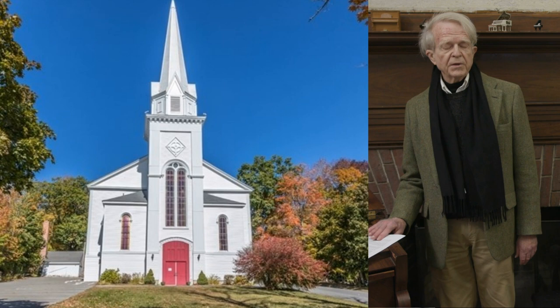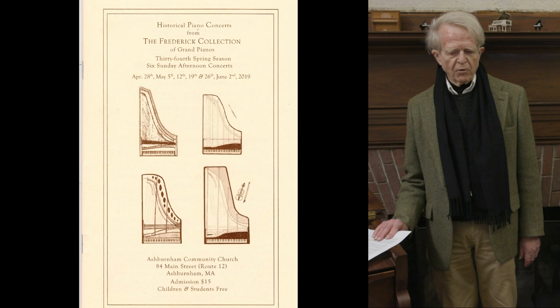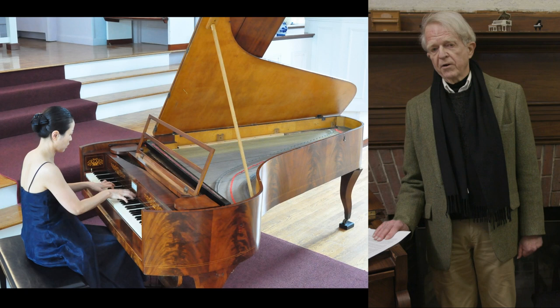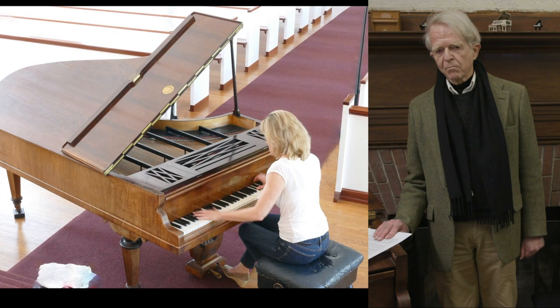In addition to tours and demonstrations for individuals grouped in small classes, we present, in normal times, two kinds of concerts. Those at the Ashburnham Community Church, which can comfortably seat about 130 people — in those concerts we use one piano with matching repertory, sometimes assisted by instruments or human voice. The other concerts are at the study center. Because of space limitations, we can only put in about 25 or 30 people, and those concerts sometimes do involve more than one piano.